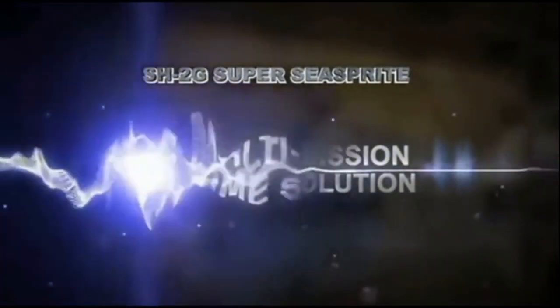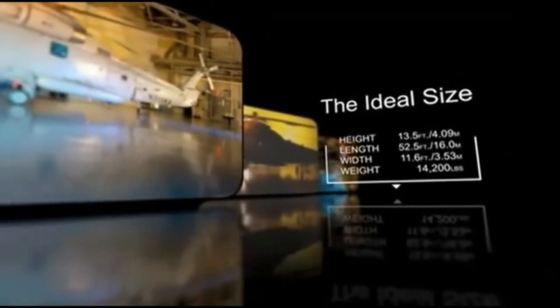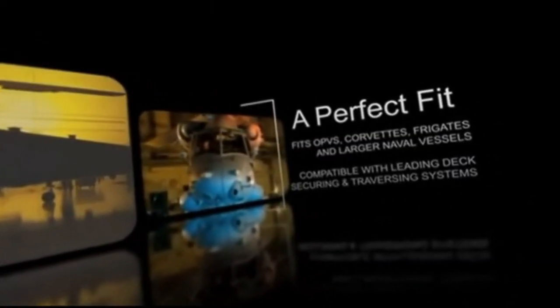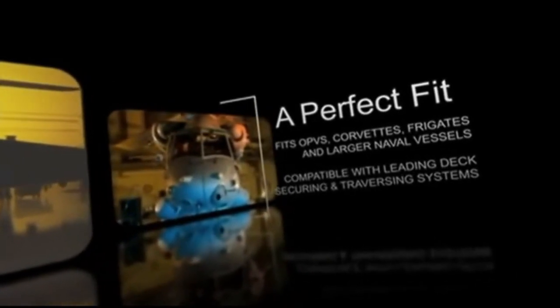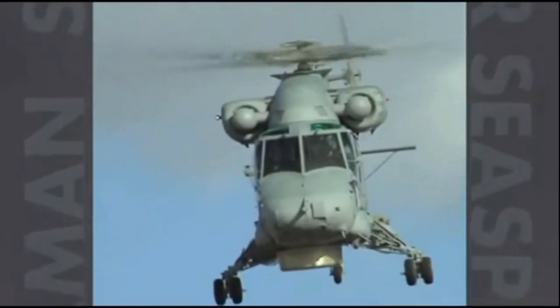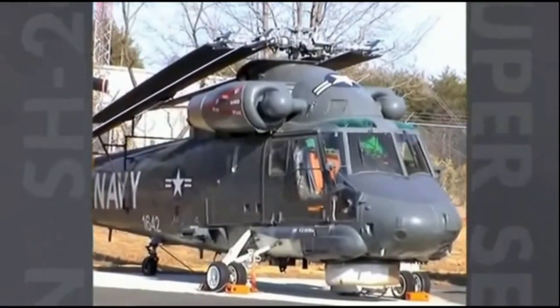The Kaman SH-2G Super Sea Sprite is the world's premier front-line intermediate weight helicopter and is well-suited for operations on OPVs, corvettes, frigates, and large naval vessels. The aircraft is compatible with all leading deck securing and traversing systems and has more free deck experience in higher sea states than any other maritime helicopter. The folding blade system enables easy onboard storage and maintenance.